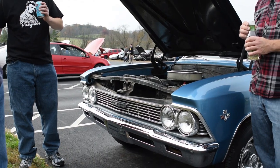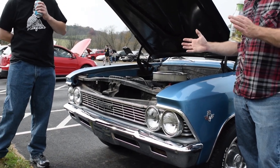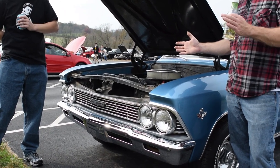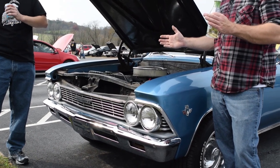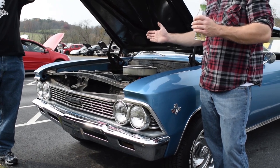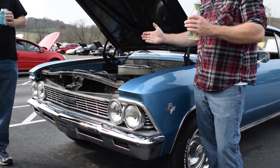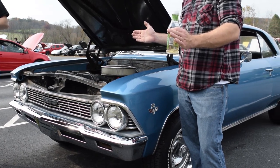This is a Chevy Malibu slash Chevelle — Justin Kramer knows the difference between those sort of things. I think it was brought by some parents whose son wanted to come to the show, but he was going into the service and couldn't make it. So they came on his behalf, and we got a nice picture with them.